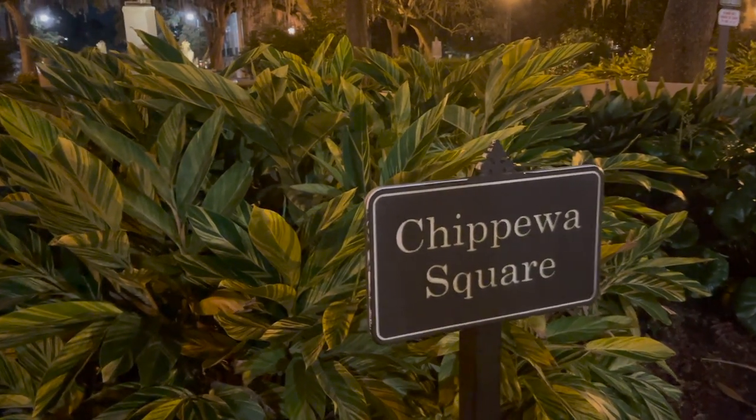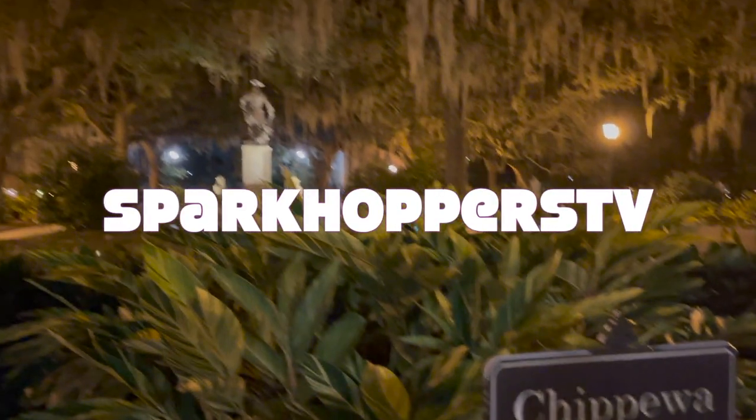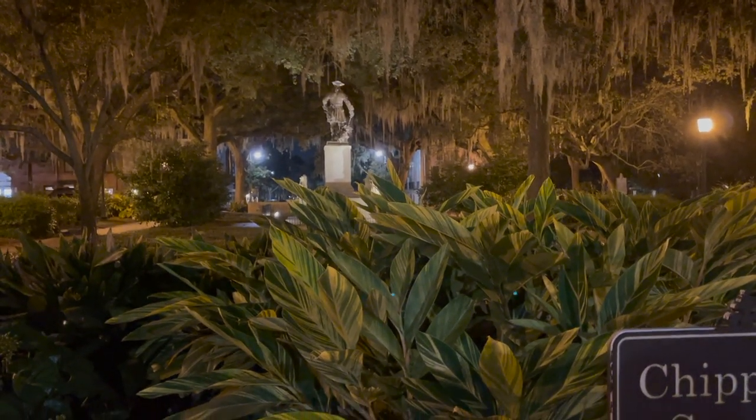What is going on everyone? Babe, what is it that you found? Chippewa Square — what is it? This is where they filmed the most famous scenes, 80% of the movie Forrest Gump.